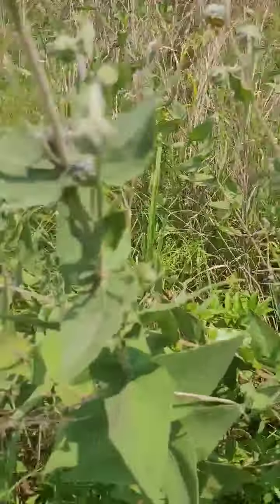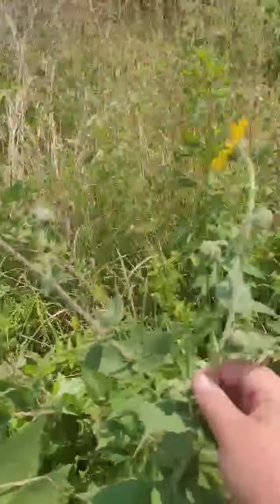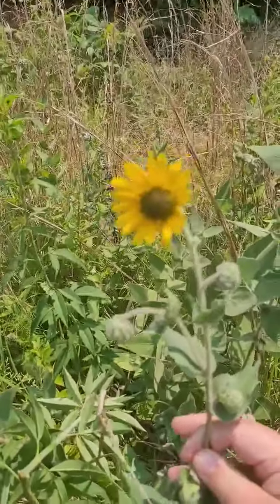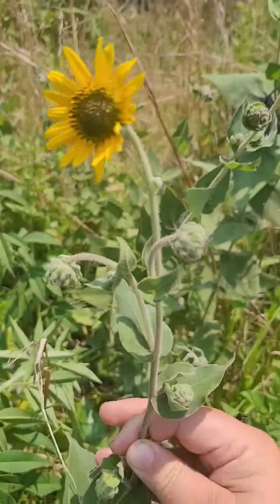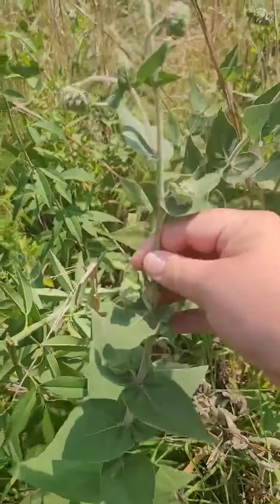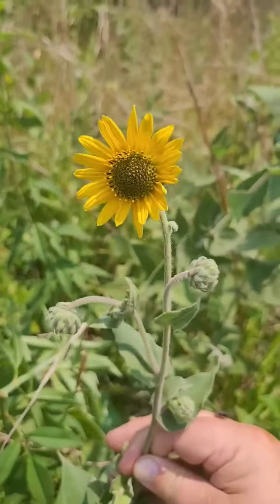Today's Wildflower of the Week is Ashy Sunflower — get a good view of that — or Helianthus mollus, which is the scientific name.